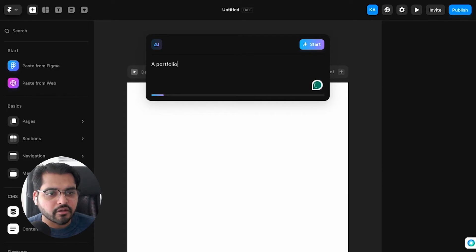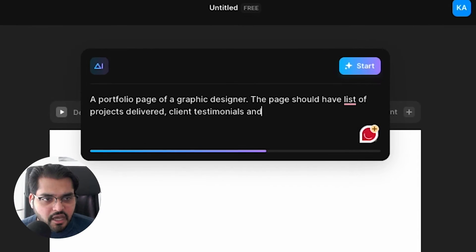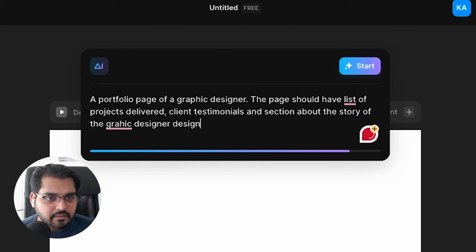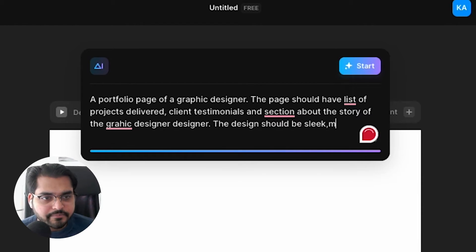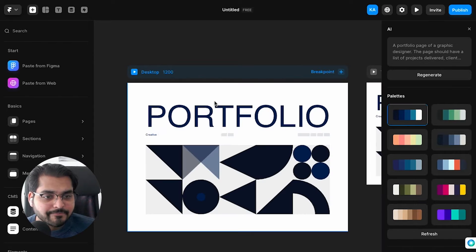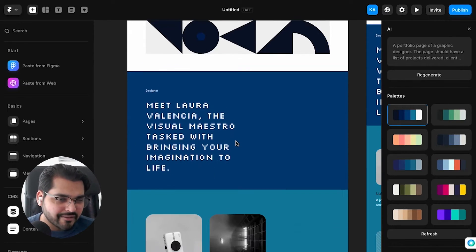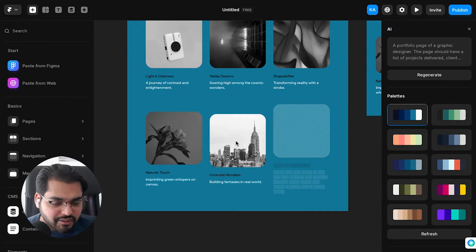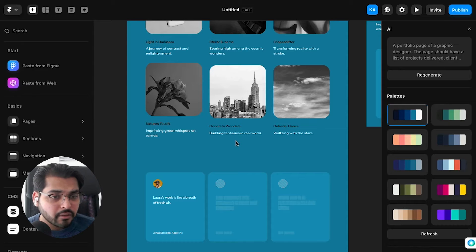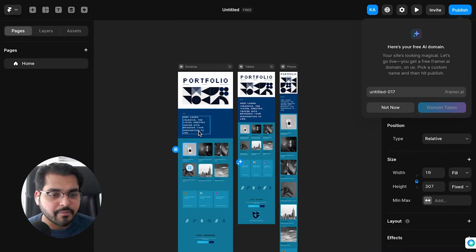It took me a little while to figure out how the prompt works. You have to give just a bit more detail so it understands the context of your design and the vibe you're looking for, otherwise the results might not be the best. For example: a portfolio page of a graphic designer with a list of projects delivered, fonts, testimonials, and a section about the story of the graphic designer — sleek, modern, and minimal. This is the website it generated. It's not a bad start. I wish there was more white than blue, but for AI generating a web page in 30 seconds, it's pretty good. You don't only get the website for desktop — it also has a version for tablet and phone.